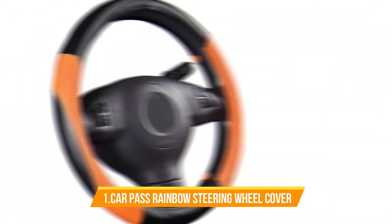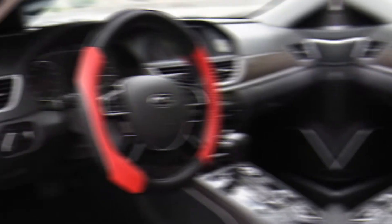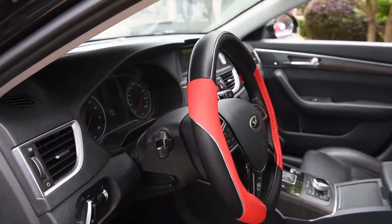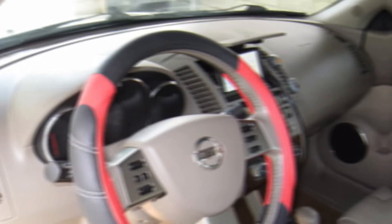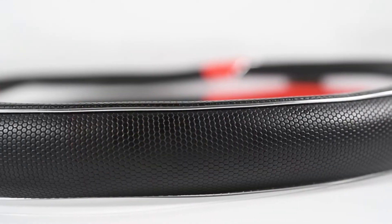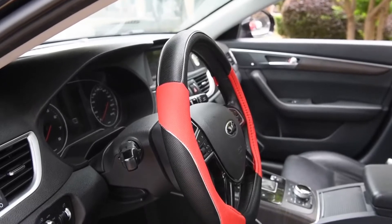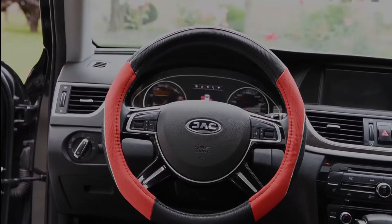Number 1: CarPass Rainbow Universal Fit Wheel Cover. This is made of good quality materials which are heat-resistant, cold-resistant, wear-resistant, breathable, and aging-resistance. Easy slip-on installation and breathable design. It is very thick and well padded but has grooves for a superior grip. Fits all standard steering wheels 14.5 to 15.5 inches, and can be put on effortlessly in seconds. Anti-skip vanes design — won't slip when using. It protects your hands from burning hot steering wheels in summer and ice-cold ones in winter.